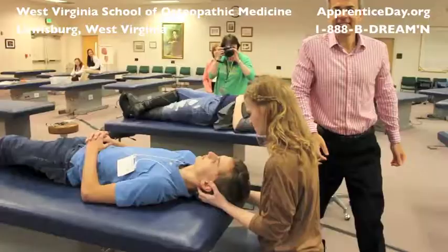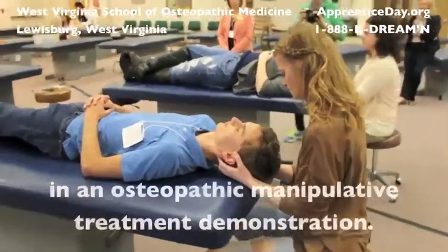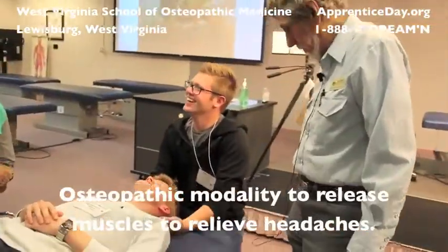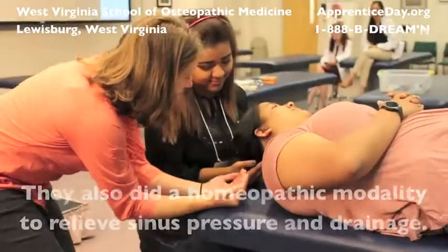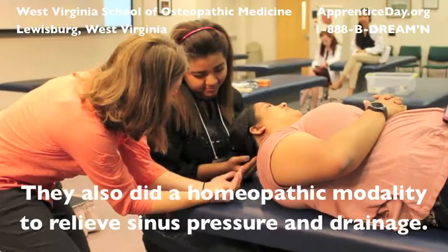In the Clinical Sciences Department, the students worked hands-on and participated in an osteopathic manipulative treatment demonstration. The students performed an osteopathic modality to release muscles and relieve headaches, and also a homeopathic modality to relieve sinus pressure and drainage.